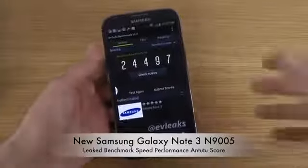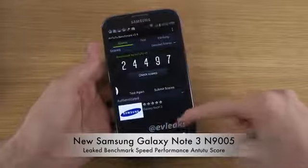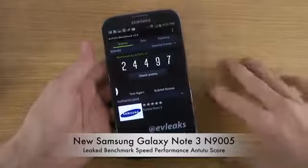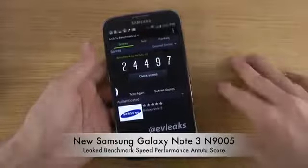Hopefully the Galaxy Note 3 also won't get super warm. A source has authenticated the Galaxy Note 3 specs — this could be fake, but it probably isn't; it seems to be a pretty good source. If you want me to compare this benchmark score to other phones, let me know.